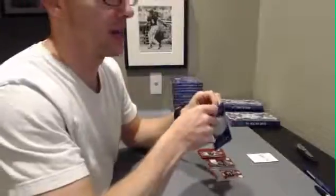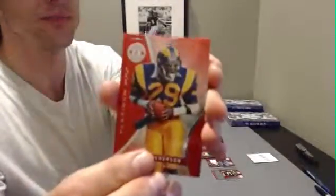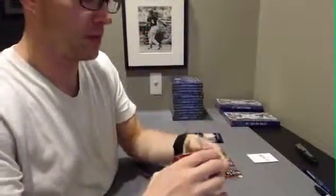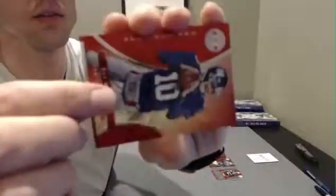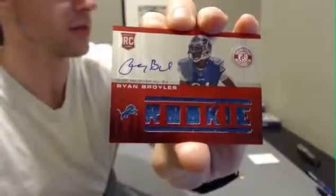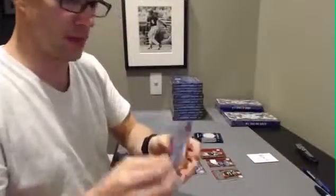Pack 3. Eric Dickerson, Tony Romo, Jay Cutler, upside down Eli Manning. And the hit is Ryan Broyles, numbered to $1.99. And Tony Romo.